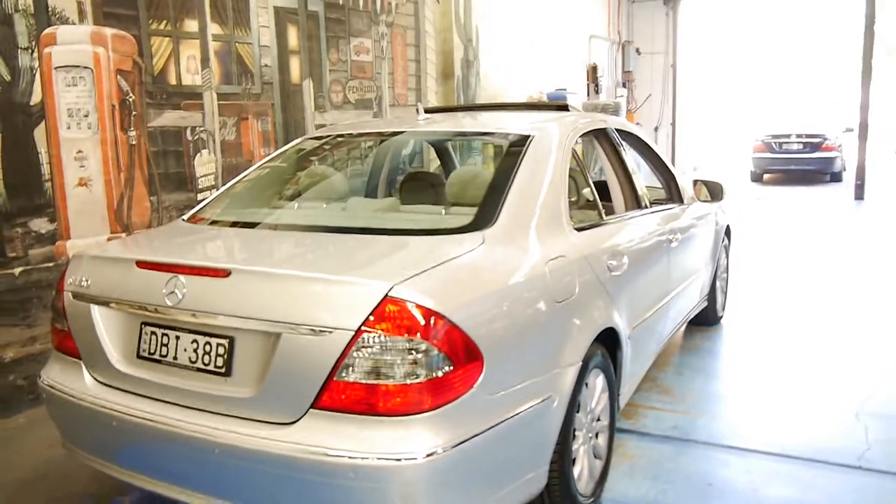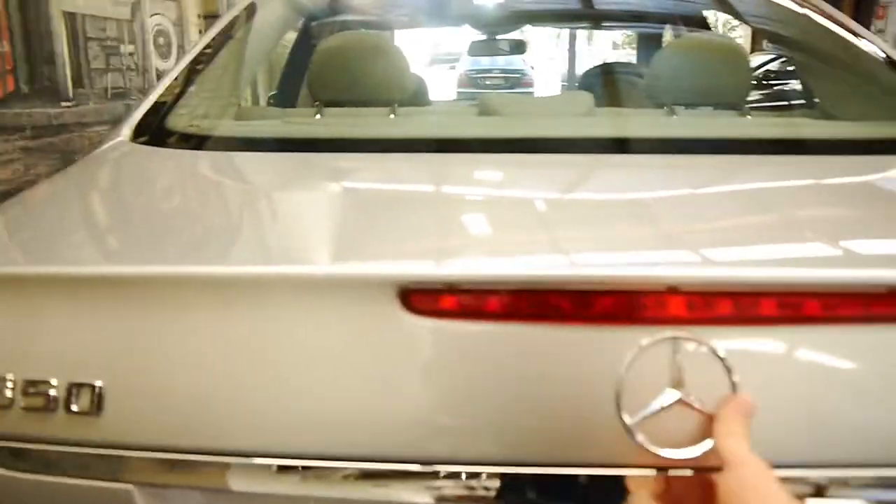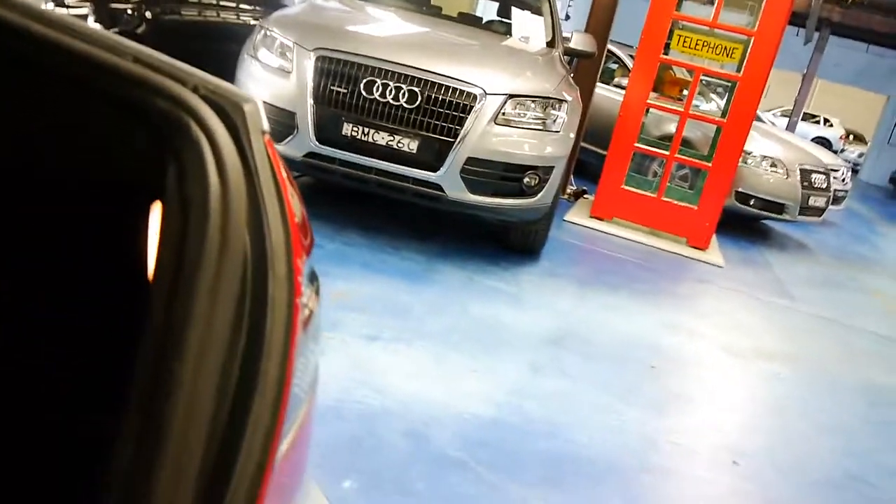We also just bought another one in the background there — same year, if you can see it. These have a nice big boot, and it's got a big Mercedes-Benz battery and a full-size spare, which doesn't look like it's ever been on the car.